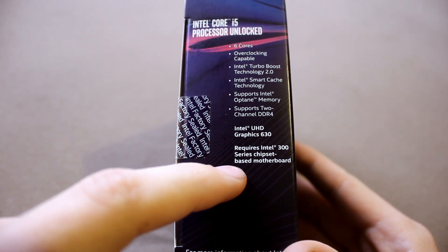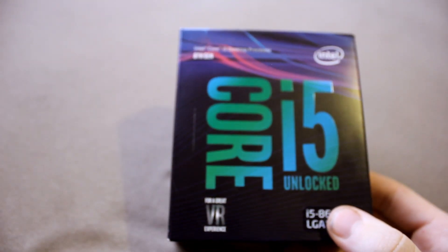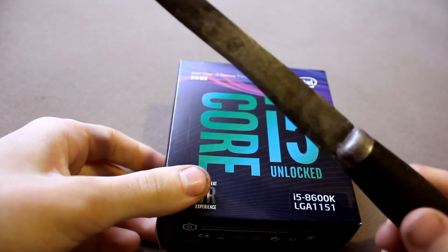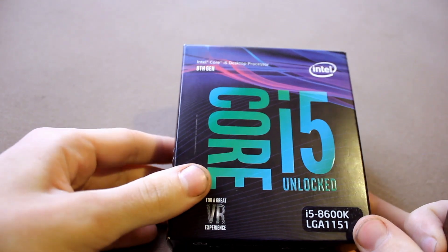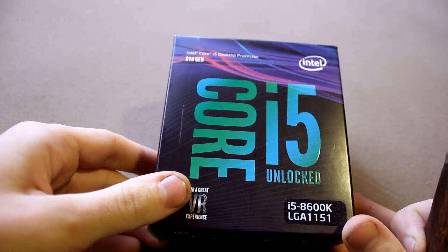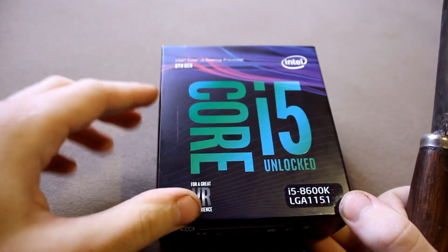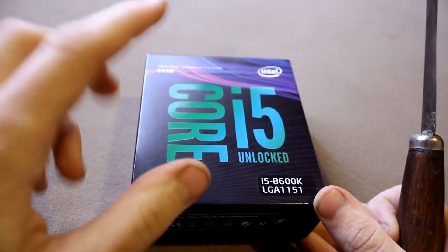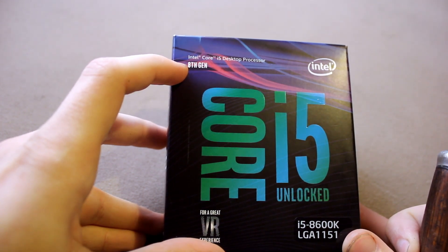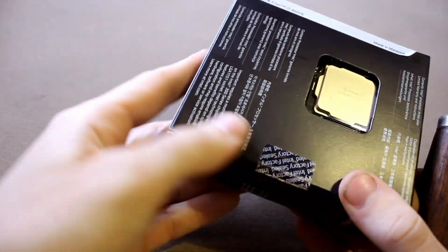It requires a 300-series chipset motherboard. These 8th gen chips will require you to buy a completely new motherboard, which is a big bummer. Right now in the market there really aren't even any budget ones — you have to pay for a mid-range or enthusiast grade Z370 chipset motherboard. And when you're going with 8th gen there's no such thing as cheap, because RAM prices are crazy right now and DDR4 prices are especially bad.